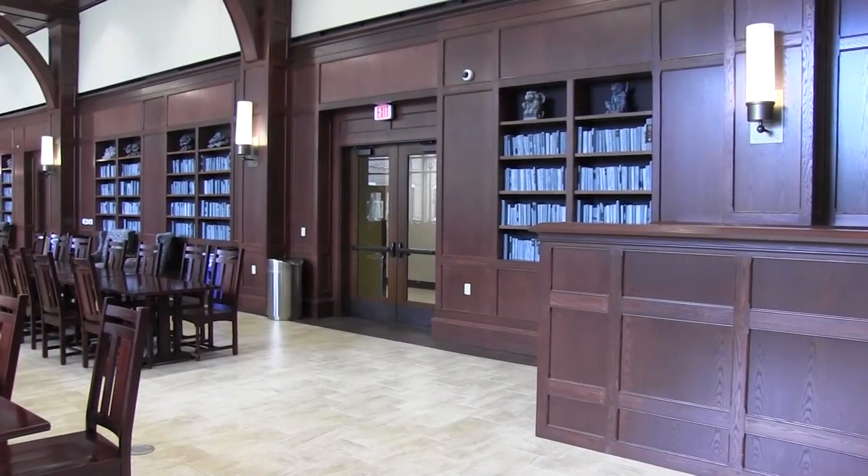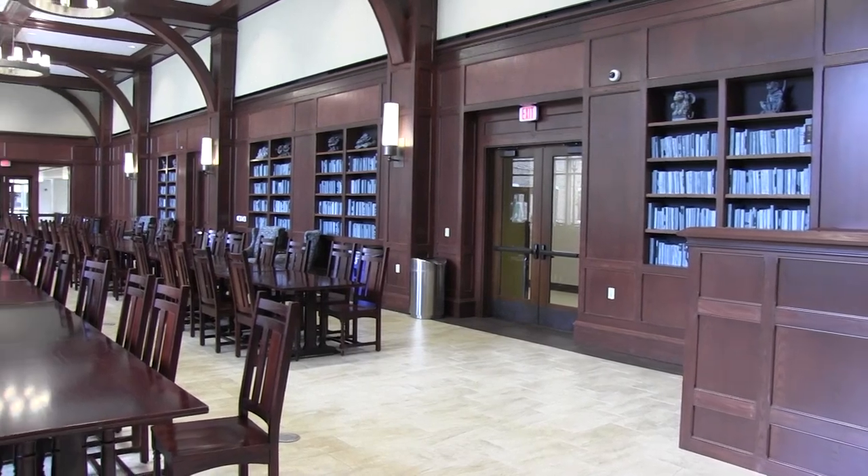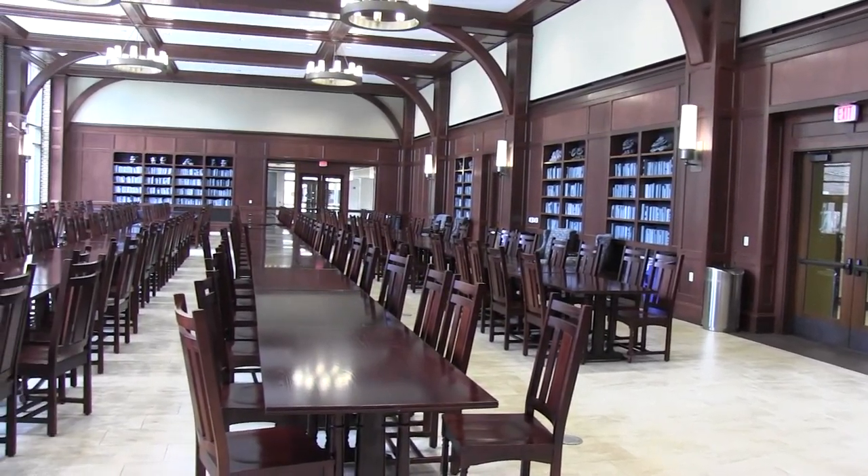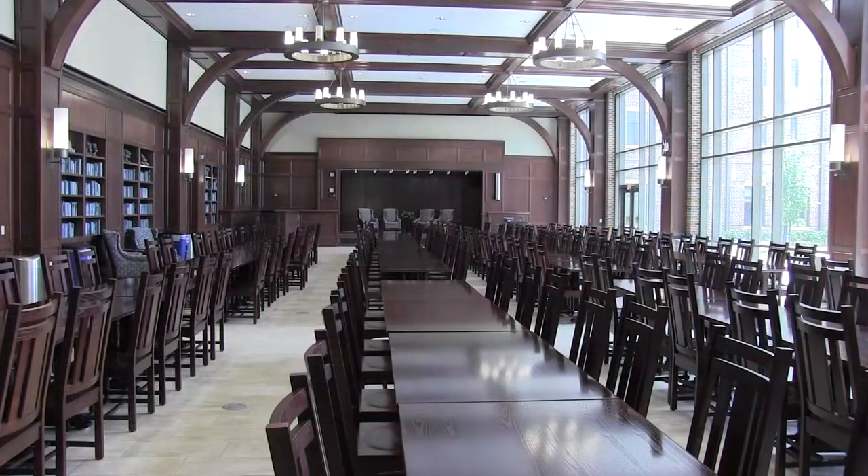On the main floor of the HCR you can find the Honors Hall, which we lovingly refer to as the Great Hall. This space is used by all of campus for a variety of events and lectures, but when it's not being used for an event, students have access to this 24-hour study space.